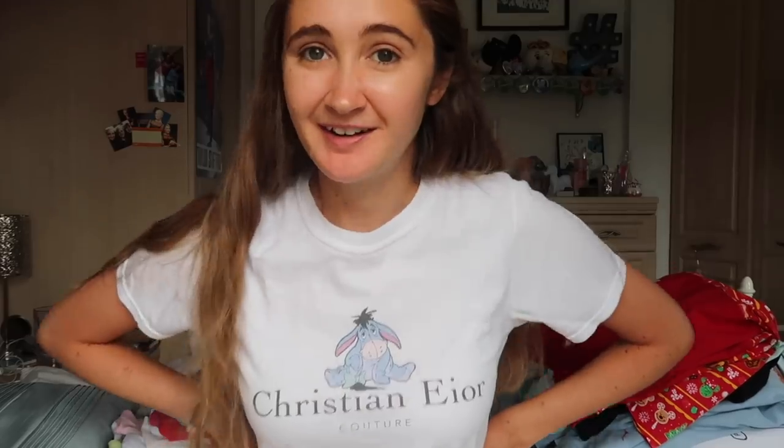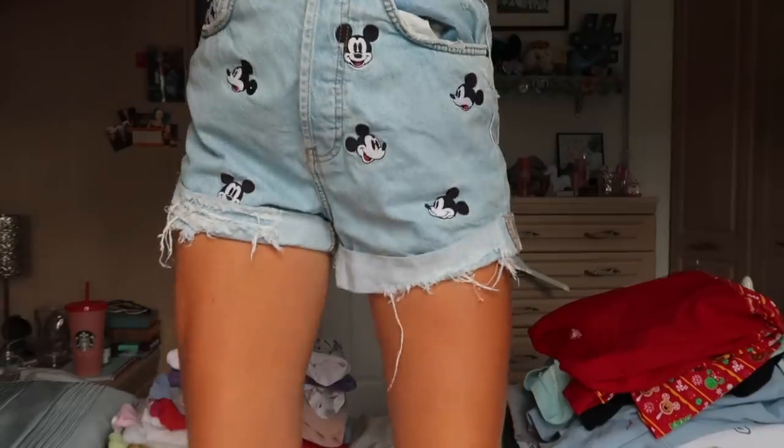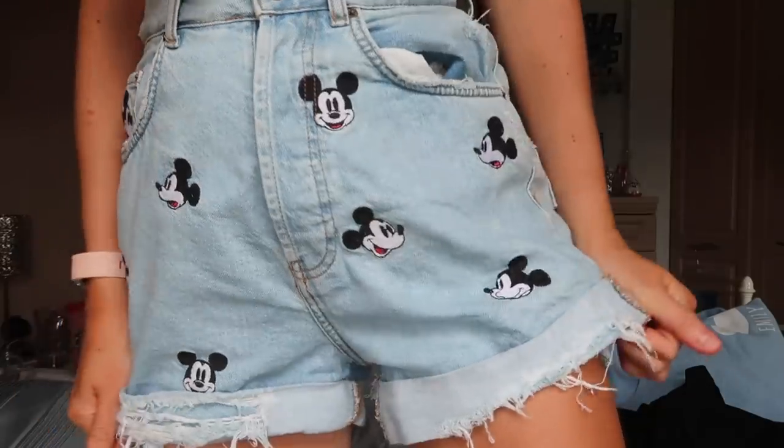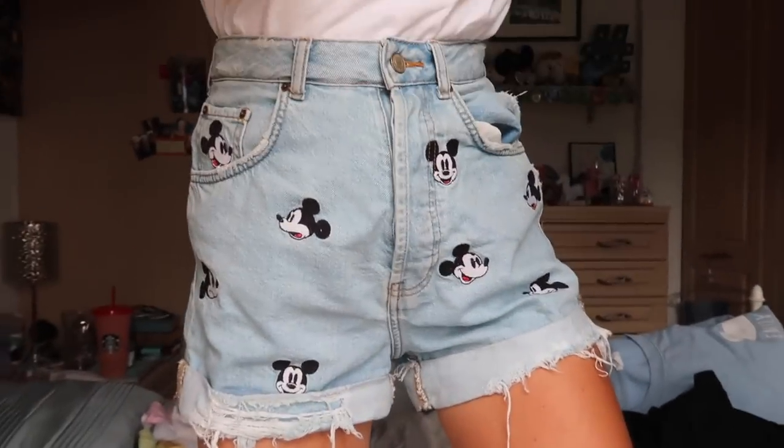We have one more thing to show. It will not be a Disney clothing collection without a pair of the Zara Mickey shorts. There we go — the final piece. Can you see them now? That was the last one.